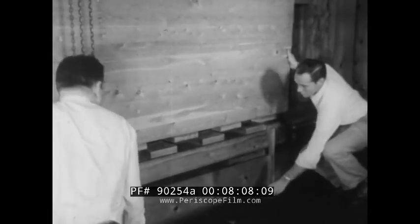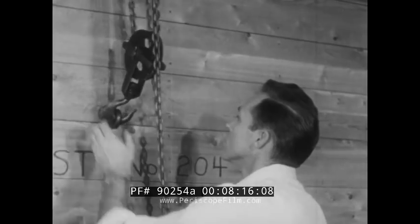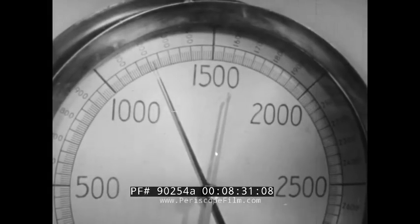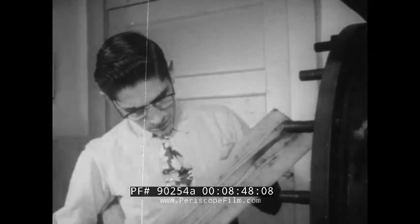The remarkable plywoods, veneers, and lamination processes we know today have been developed through years of long, painstaking industrial research in laboratories like this one maintained by the Western Pine Association — and in other labs financed by individual companies and by groups of companies, where new wood products and new uses for wood are constantly under study. As an example of work in progress, a one-inch pine board is squeezed in a powerful hydraulic press down to one-fourth its original thickness — smooth and beautiful, and durable enough to serve as a countertop.